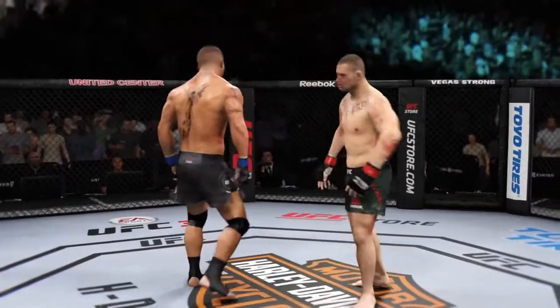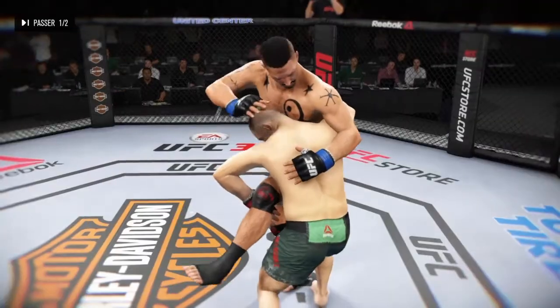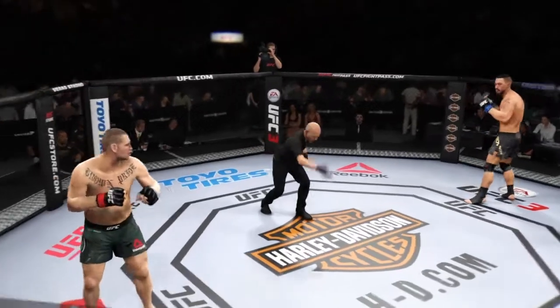Round 2 coming up next. Let's take a look at some of the action in that big round. You ready? Second round underway.